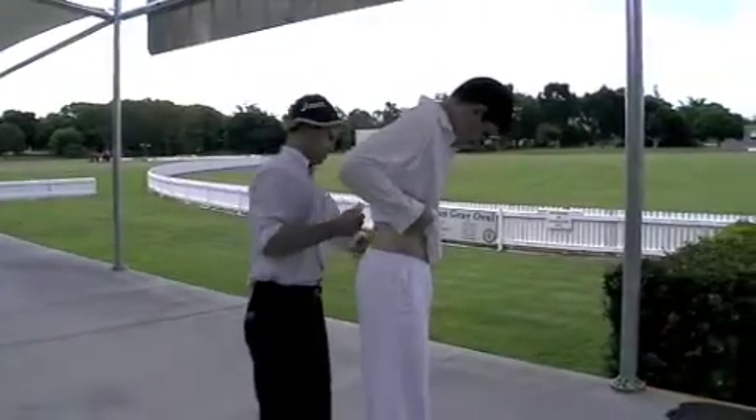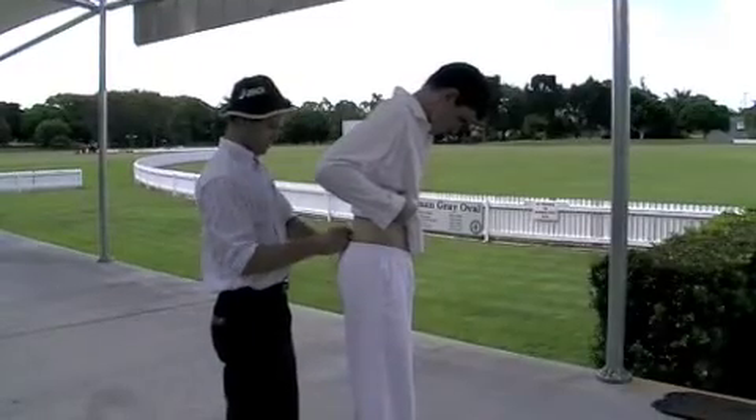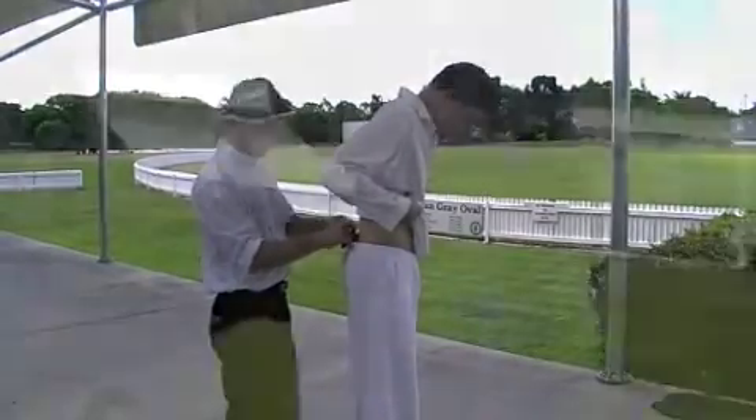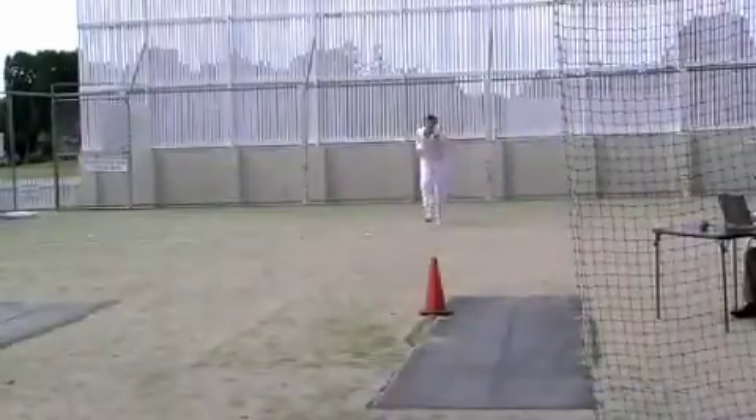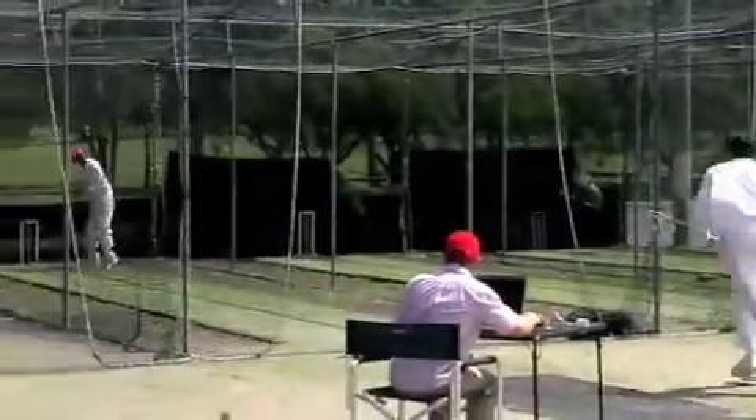Andrew has got a big day tomorrow, so it's time to put him through his paces. Using a wireless sensor system attached to his back, we can monitor his body's movement during bowling or any other activity. Every step he takes and movement of his hips and body will be closely monitored.